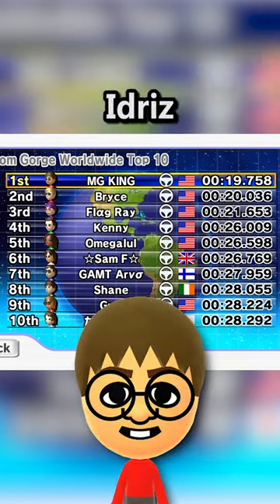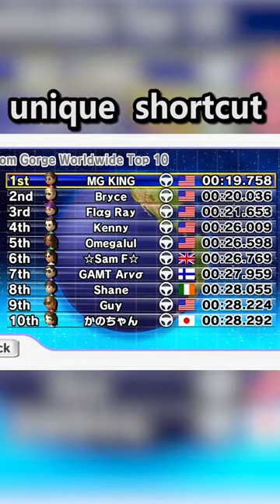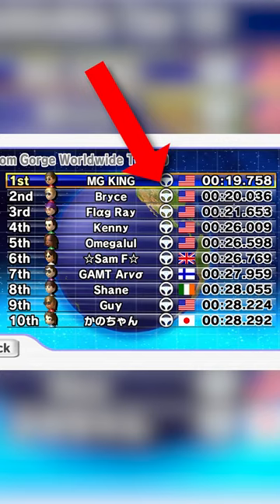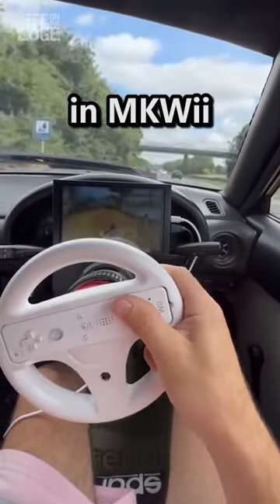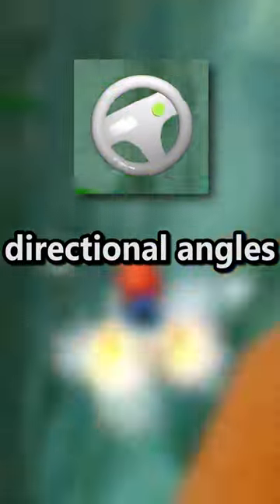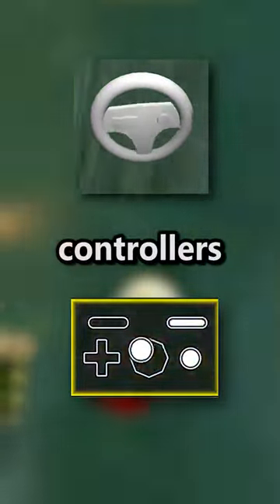20 seconds if you're the world record holder Idris. This is the most unique shortcut in the game. Look at the leaderboard — they all use Wii Wheel. The wheel is considered the worst controller in Mario Kart Wii, but it can give you certain directional angles that the analog controllers cannot.